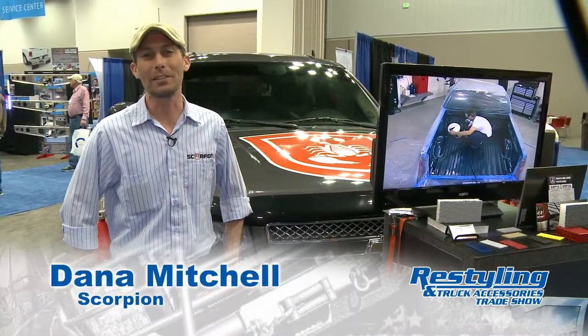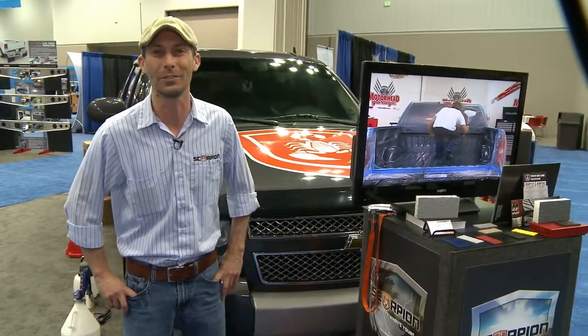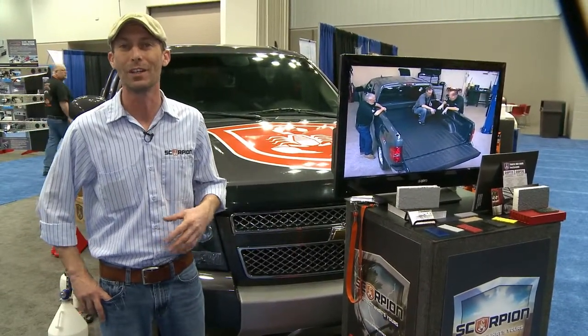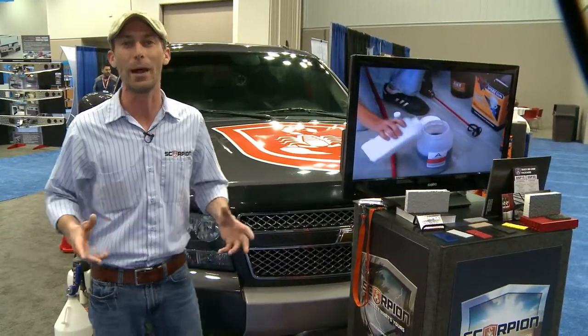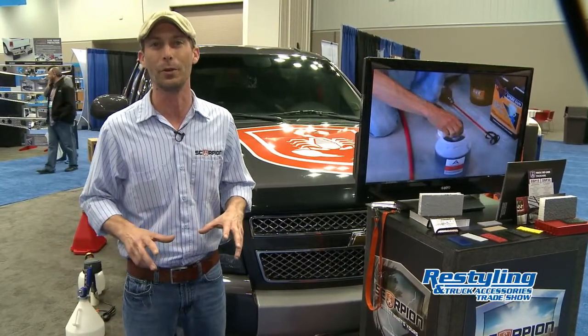Hey everybody, Dana Mitchell here with Scorpion Protective Coatings. We're at the Restyling Truck Accessories Show 2014, here to present Scorpion truck bed linings. We're here this week to show folks and jobbers how we can use our bed liner materials in many different shapes and forms. Scorpion is the only company that offers everything from a low-pressure batch system, cartridge style applications, and a high-pressure pump system. So if you're in the bed liner market, we've got a solution for you.